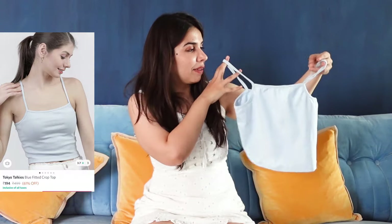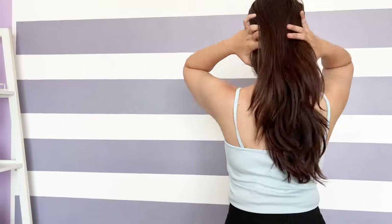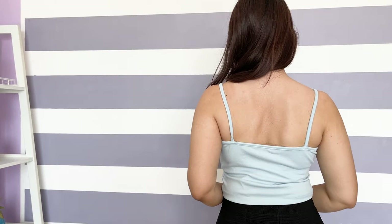The second Tokyo Talkies top is this spaghetti cropped cami top. It's showing 61% off — I love these so much I bought it at MRP. This colour is a powdery pastel blue and it fits very well. I would wear this with a high-waisted pair of bottoms — like a high-waisted white pant from the birthday video — and this outfit will look bomb.